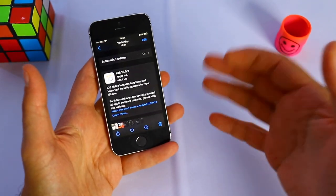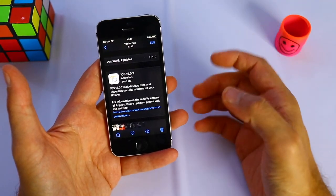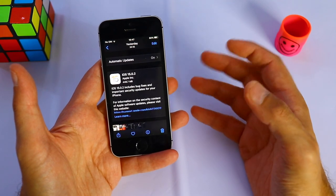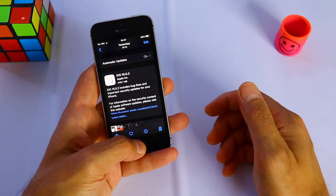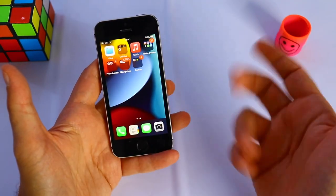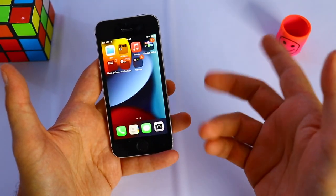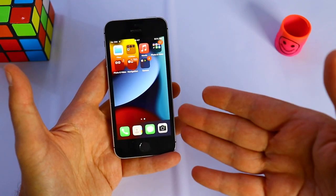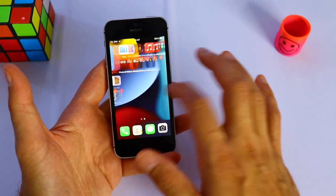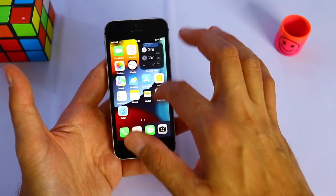This software update doesn't bring new features. It basically helps if you had any bugs, problems, or issues with your applications. I can report that this iPhone SE didn't have any problems, any slowdowns. Everything works completely fine, no problems whatsoever, which I'm very happy to report. This is an old iPhone but it works completely fine — no issues, all the apps work amazing, no problems.